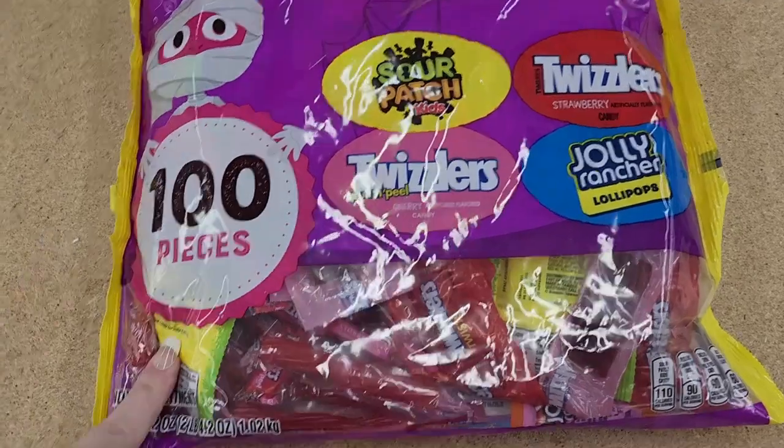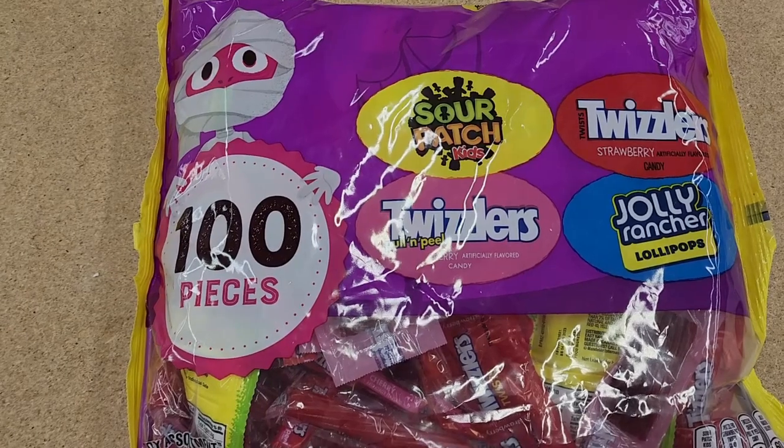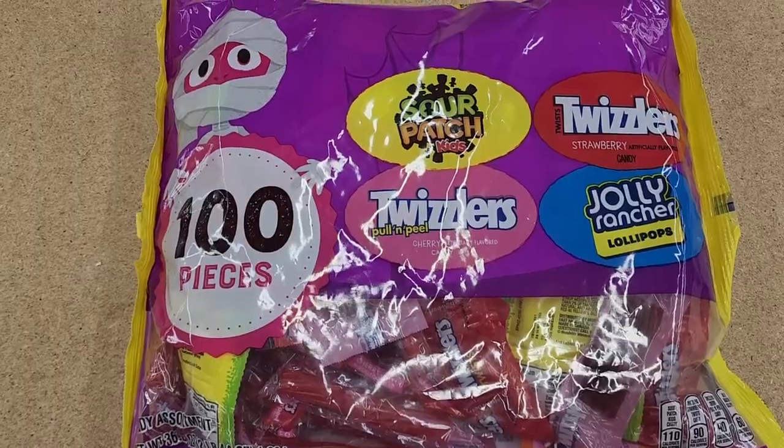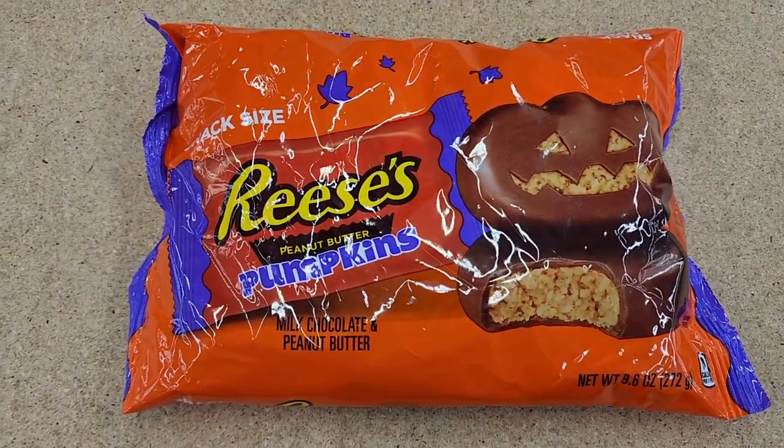This is $11. You get 100 pieces — Sour Patch Kids, Twizzlers strawberry, and Jolly Rancher lollipops. Those Jolly Rancher lollipops are so good. No price on these — it's the Reese's peanut butter pumpkins.